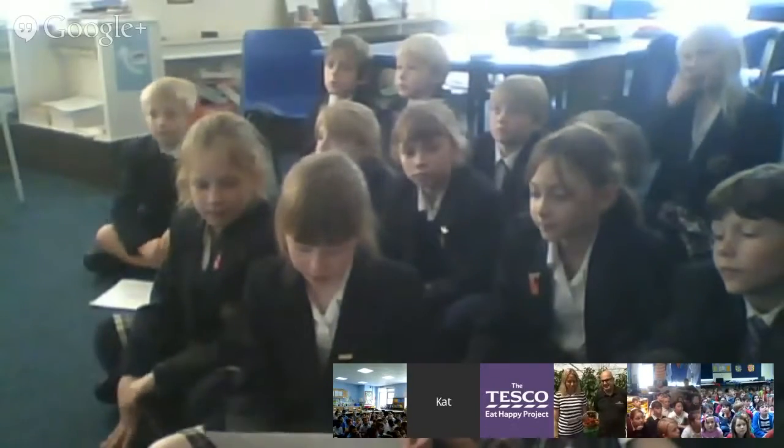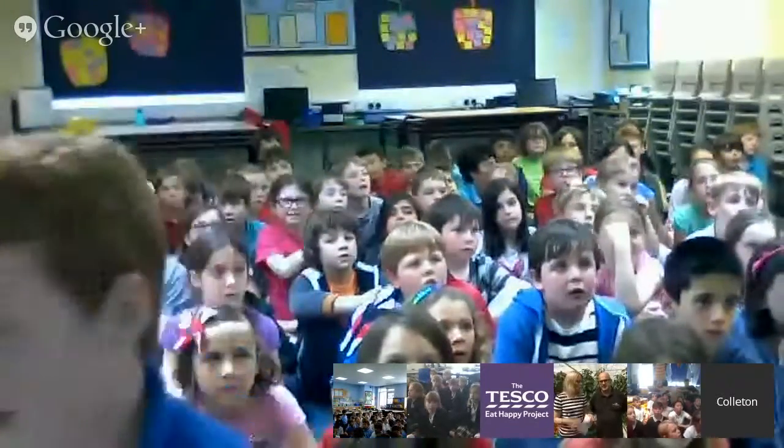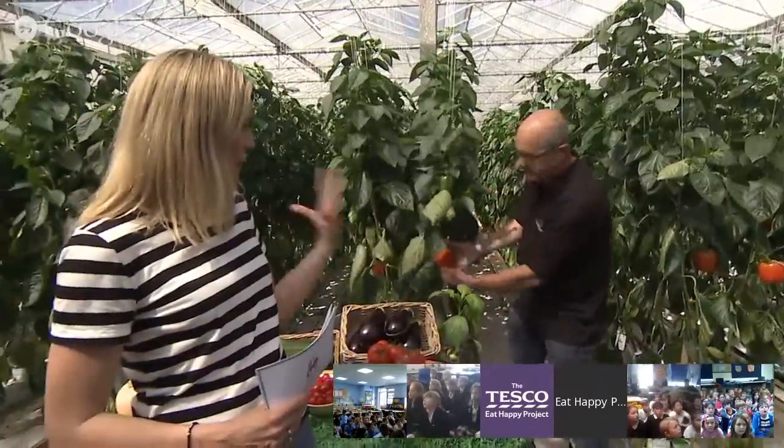Cordelia asks: how many peppers get planted at your farm every year? Here we've got about 180,000 plants altogether on this site — so that's a lot of peppers, and we're in the thousands. Luke from Colleton School asks: when you harvest the peppers, how do you know if they're ripe? When they're full colour we can just pick them off — that's when they're ripe. If you leave them any longer they'll go soft. So you just know by the right colour — nice and easy.